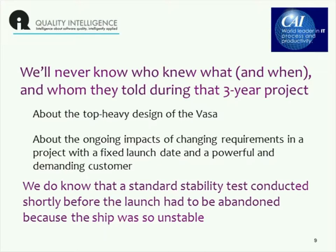The changing requirements, fixed launch date, and so on was something mentioned by the tour guide when I went around the Vasa Museum. However, there is one thing that we do know about: a standard stability test conducted at this shipyard, and possibly at all shipyards in the 17th century, just before launch. They would have somewhere between 50 and 100 men run from side to side and end to end of the ship. In this case, they actually abandoned the test before it was complete because the ship was rocking so much that they knew it was unstable.